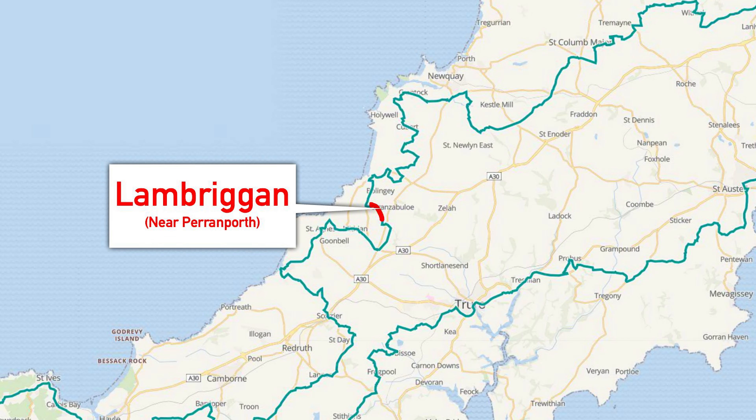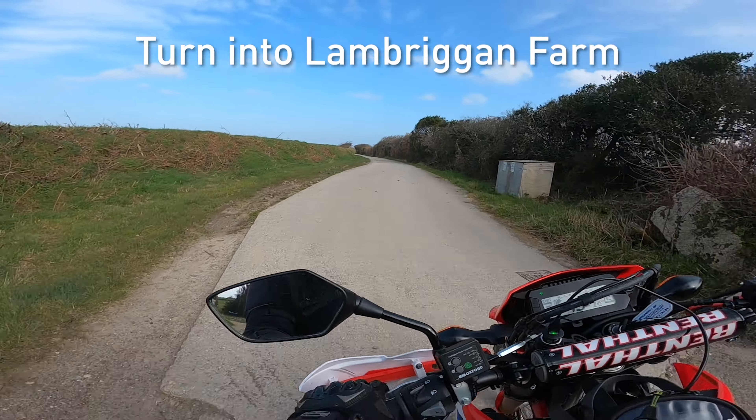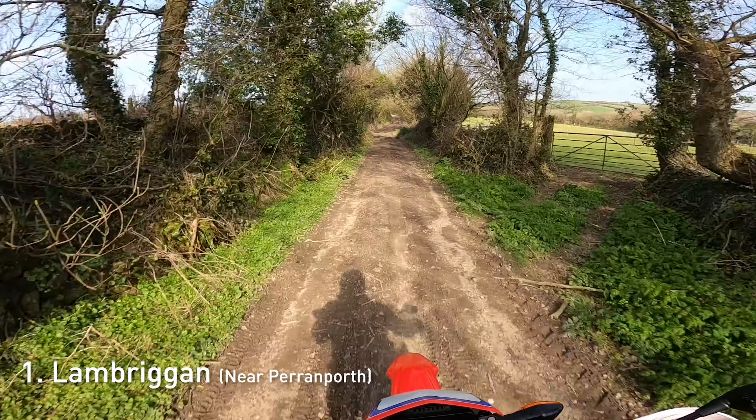The first one is a pretty famous one - Lambrigan - and it comes out near Perranporth, a little bit below Newquay. It starts off fairly flat and can be very very muddy depending on how much rain we've had recently.